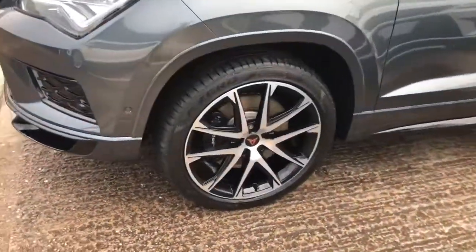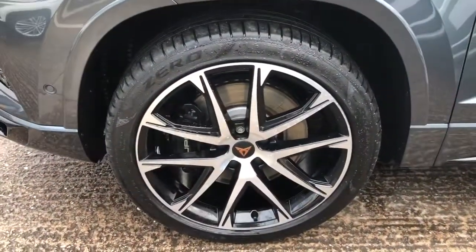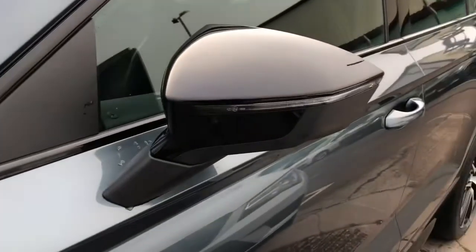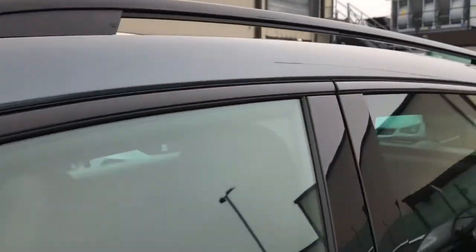At the side of the vehicle we have the 19-inch twin-spoke alloy wheels which are diamond cut, with the Cupra logo on the brake caliper. High gloss black on the mirror housing and also the surrounds of the windows with the matching roof rails.